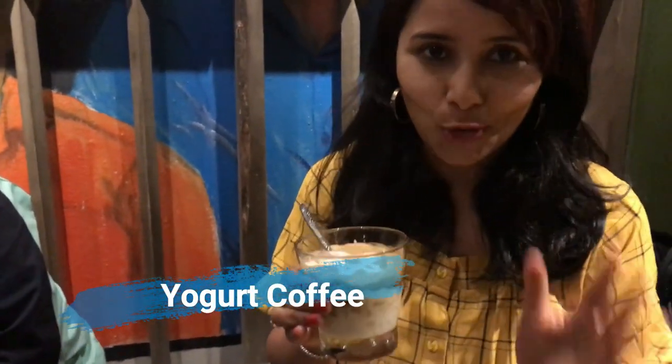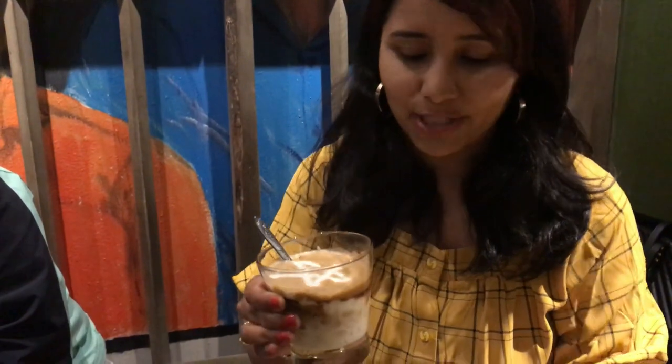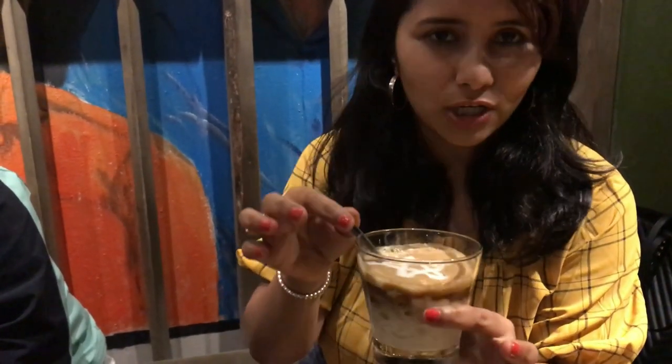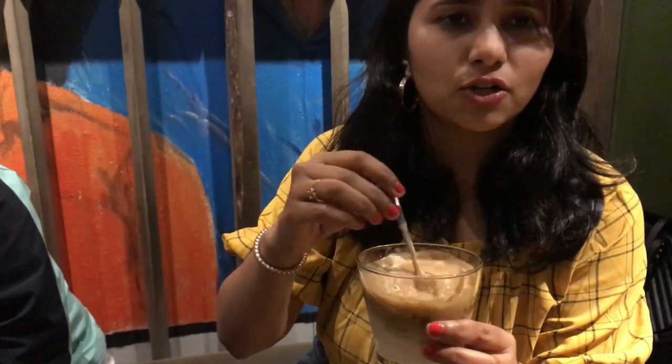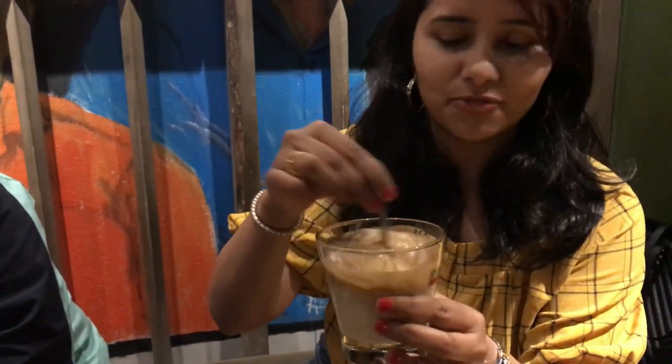The next coffee is the most interesting one — this is yogurt coffee, so it's yogurt and coffee together. One of the reasons they have different substitutes for milk is because fresh milk was not very easily available here, so they found different substitutes. You have condensed milk coffee, yogurt coffee, and also egg coffee — which isn't available here so I'm not trying that today. This basically has yogurt and your regular coffee decoction. I'm going to mix it up first.